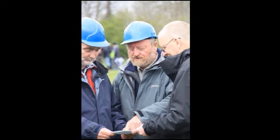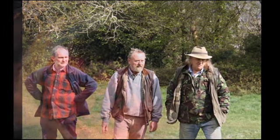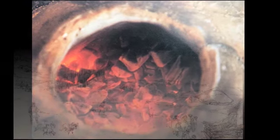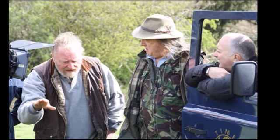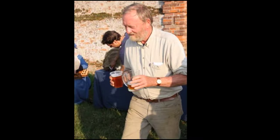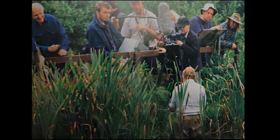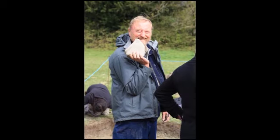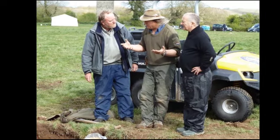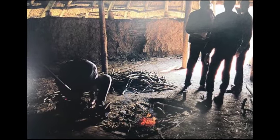Where does Flag Fen sit in a European context? Within Europe it's right at the top really, because it isn't just beautifully waterlogged with wood and pots surviving — there are also hundreds of bronze objects: swords, daggers, spears. When you find them, they've still got their hafts — the spear shaft will still be in the socket. After Flag Fen, there's been the discovery of the extraordinary site about a mile away at Must Farm, which is probably the best-preserved prehistoric site ever found in Europe. If anything's better than Flag Fen, it's Must Farm.